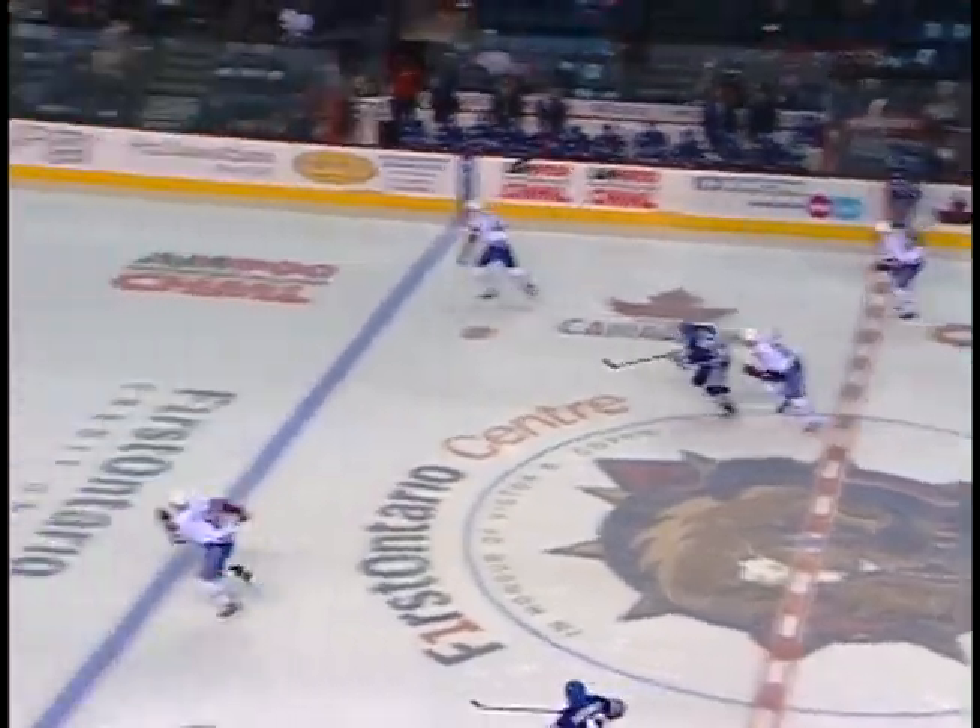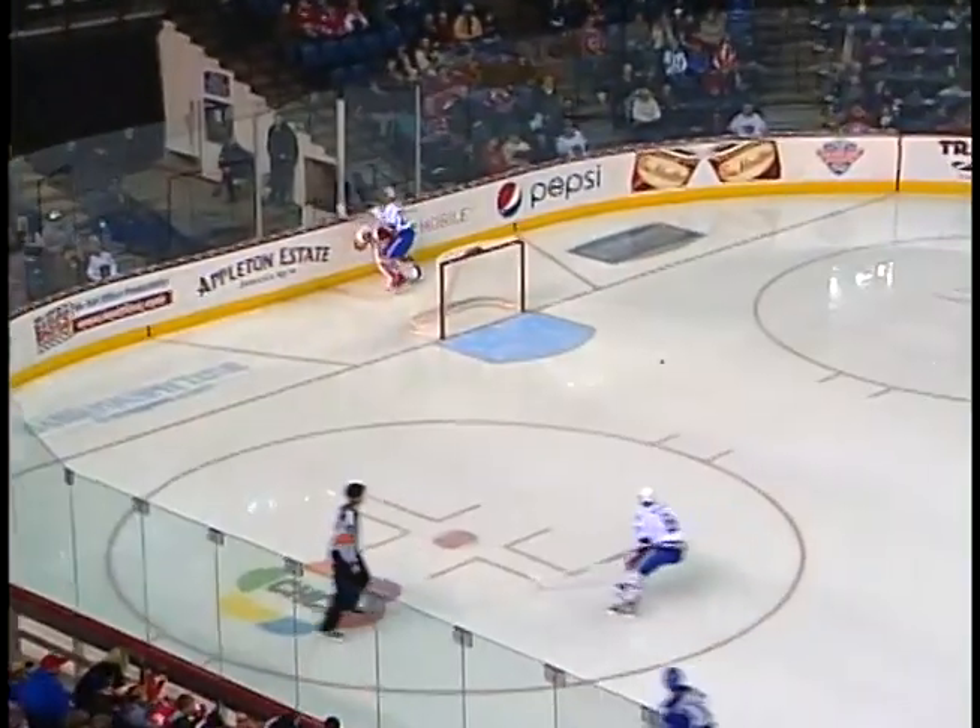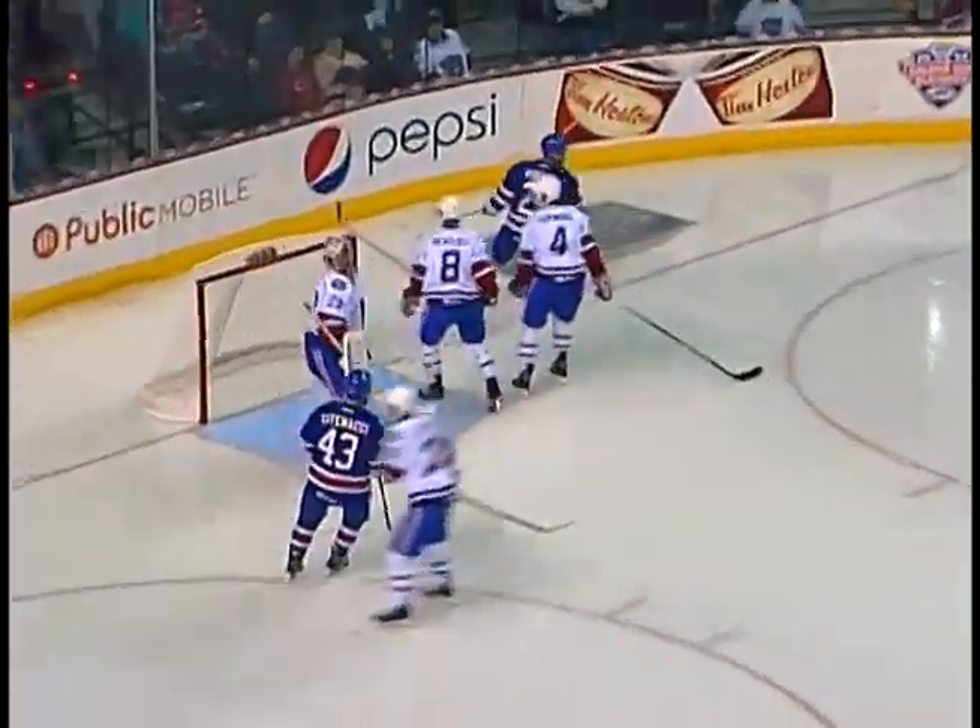My goodness, I don't think I've ever heard that many in one game. Look out! We bounce off the boards, and they score!